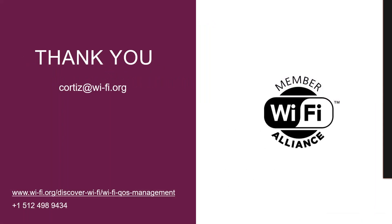Thank you for listening to this overview. For additional questions, please contact me at cortiz@wifi.org. Thank you.